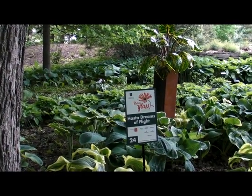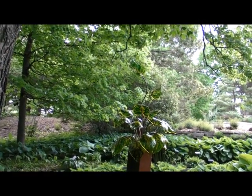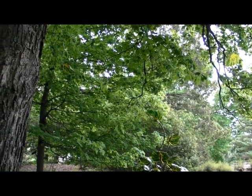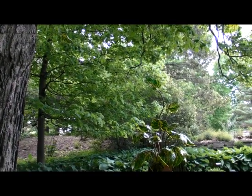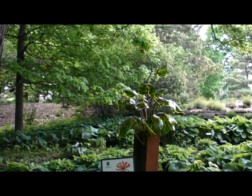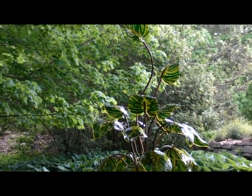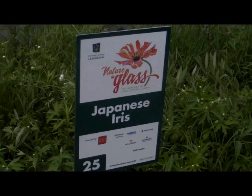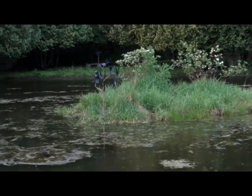This is number twenty-four, A Hosta Dreams in Flight. I'm a gardener myself and I collect hostas — I have 2,000 plants in my home garden in Michigan with about 174 different varieties, so this one is dear to my heart. There are 25 or 30 handmade hosta leaves, no particular variety, and I just imagined hostas — such low-growing plants — and their envy of the trees.